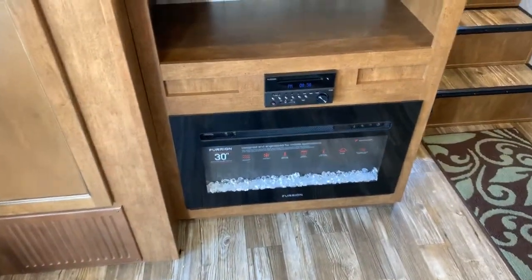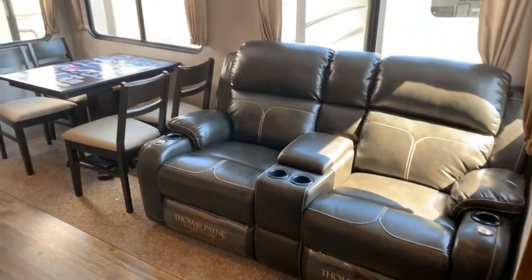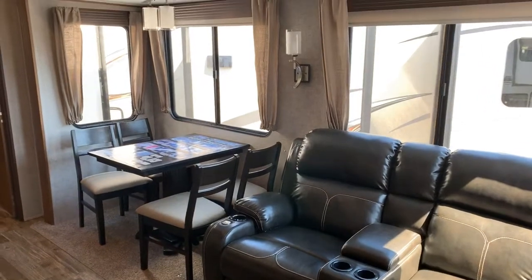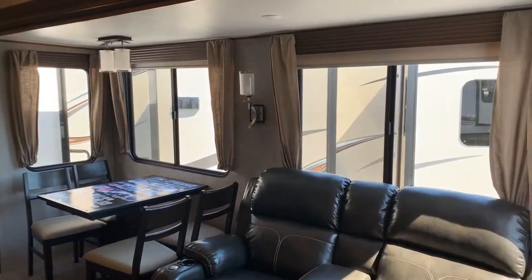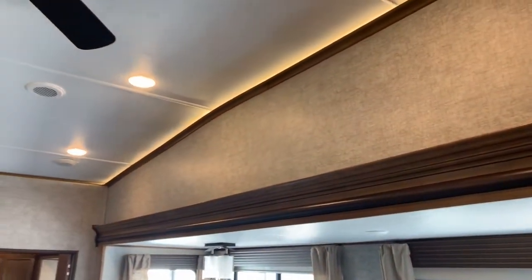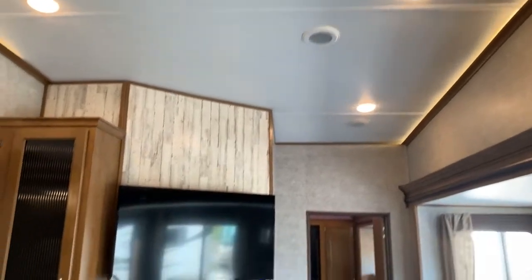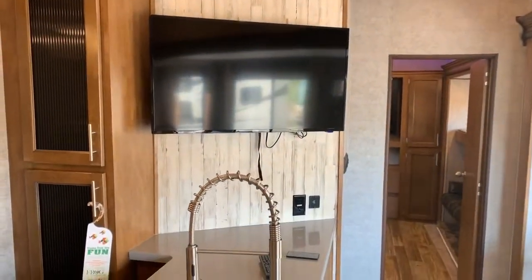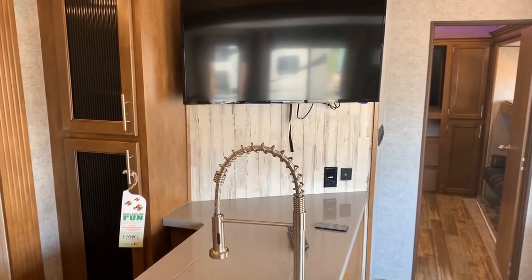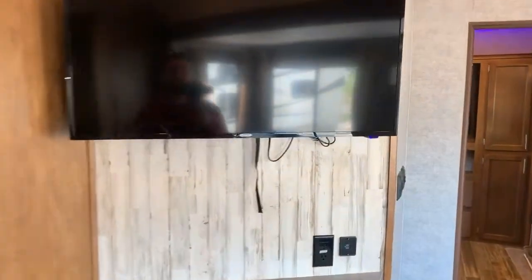There's a fireplace below. Back to the living room, in the third slide we have theater seats and table and chairs. Big windows in this slide bring in natural light. Tall ceilings with accent LED lights around the moldings and a ceiling fan. The TV is wall-mounted at an angle and does pull out — you can change the viewing angle using the release strap.